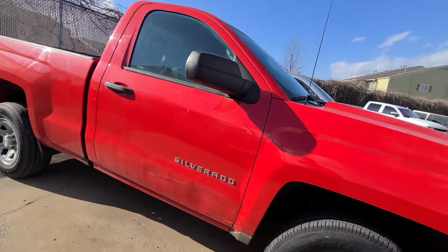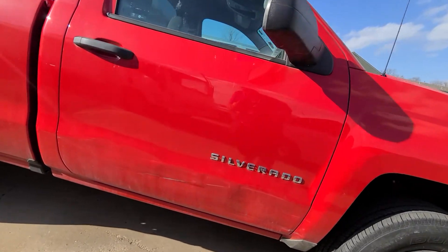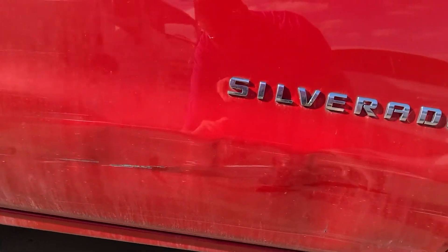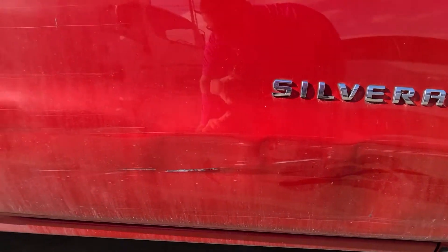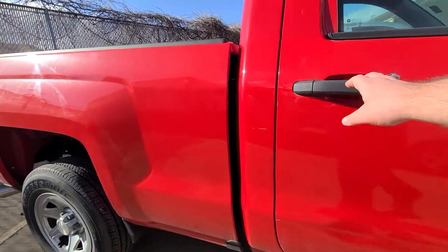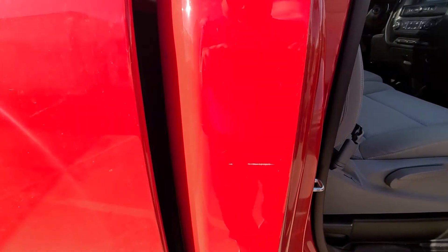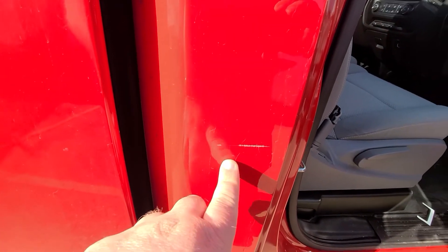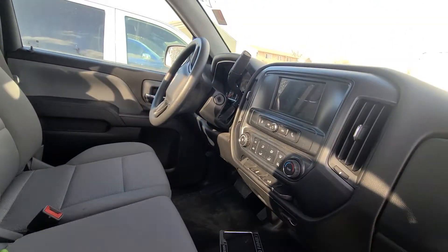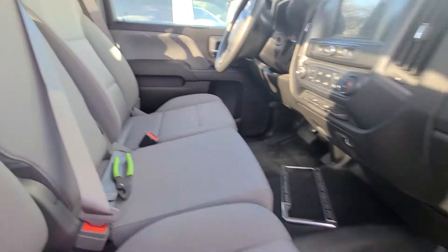As you can tell, the truck is red — that's why we have it priced the way we do. There's a little scratch right there, a little dent right there in the door that could definitely be touched up by our body guy. The vehicle has not been smoked in, so it's clean inside.